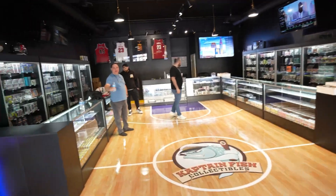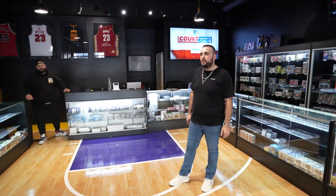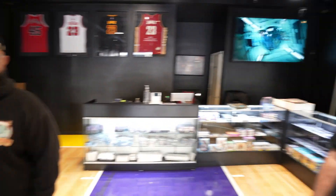We're gonna check out some of the memorabilia and meet the owners. You guys are in Tujunga, California — how we doing? So you're both the owners of the shop? I gotta ask about the court — what was the initial design idea? We just wanted to make this place look like a basketball court, feel like you're walking into a stadium.